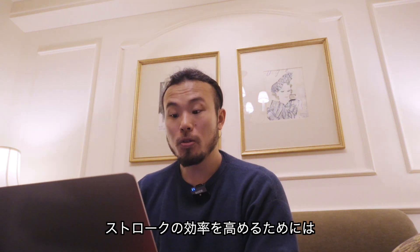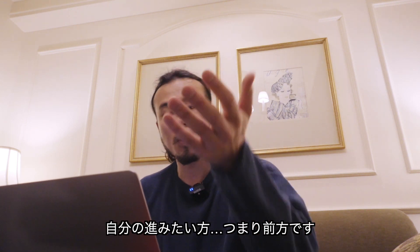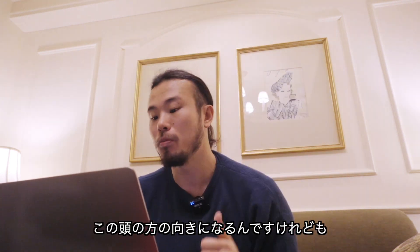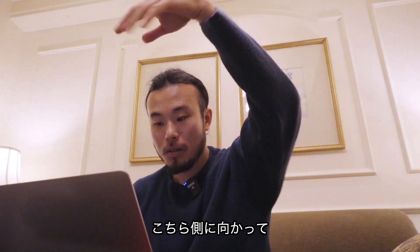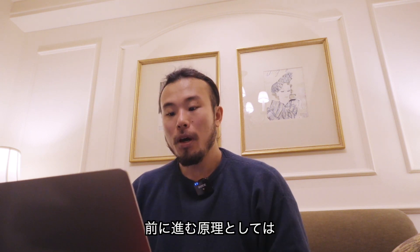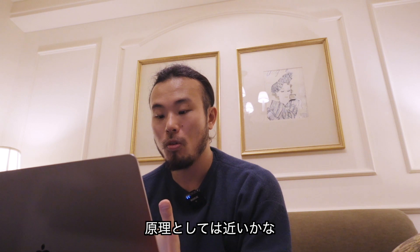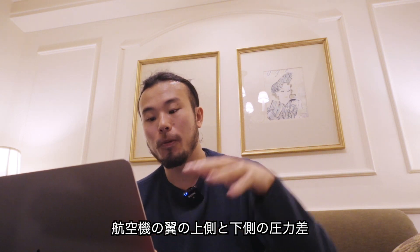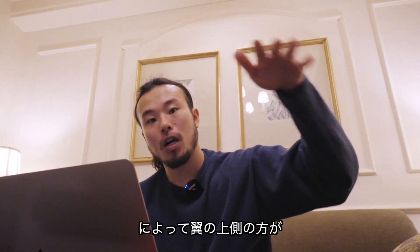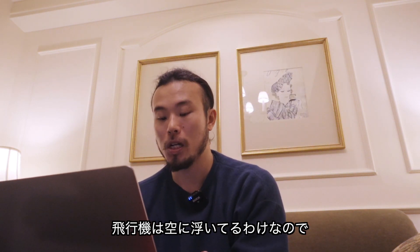ストロークの効率を高めるためには、ストロークをすることで自分の進みたい方、つまり前方ですよね、こちら側に向かって前方の圧力をどれだけ低くするかということが重要になってくるわけです。前へ進む原理としては陸上より航空機の方が原理として近いかなと思います。航空機も翼の上側と下側の圧力差によって、翼の上側の方が圧力が低くなることによって上側に引っ張られるという原理で飛行機は空に浮いているわけなので。